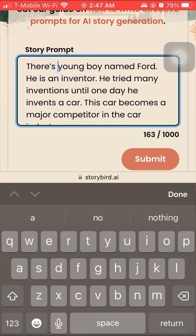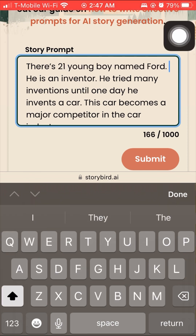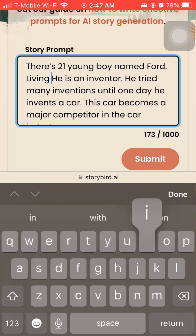Storybird is pretty much going to change the entire publishing industry if they continue with what they're doing.